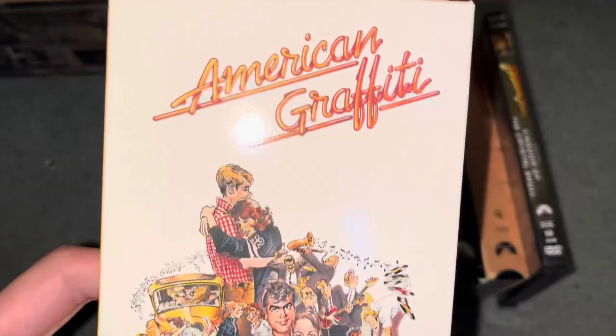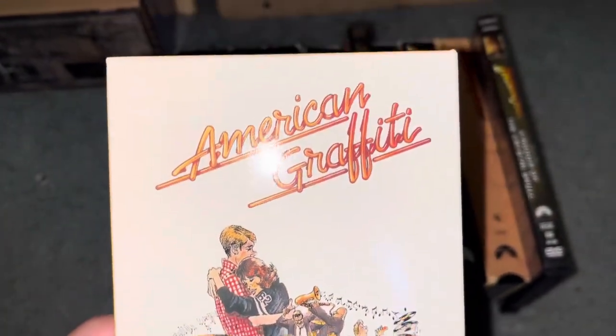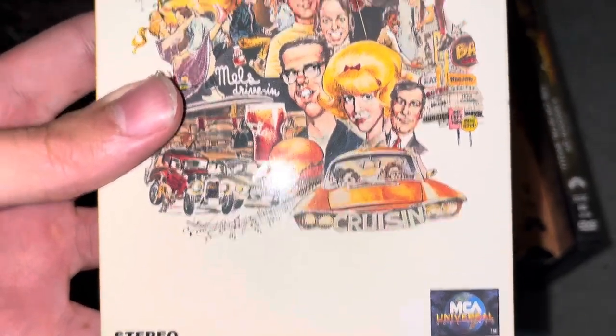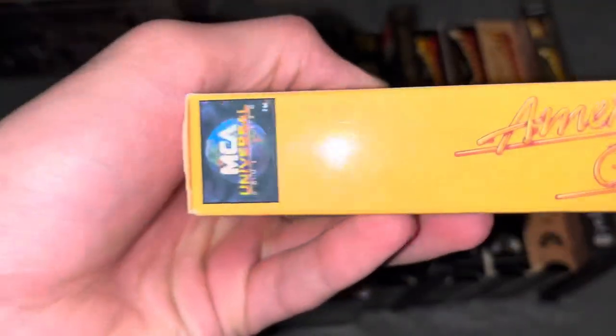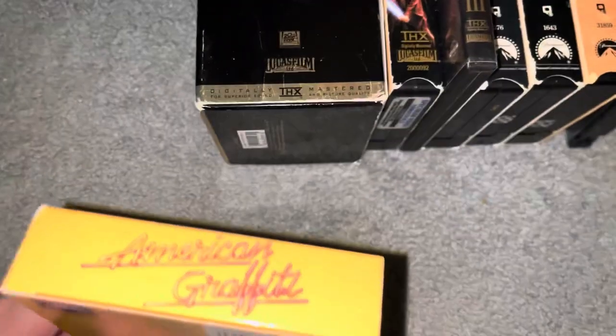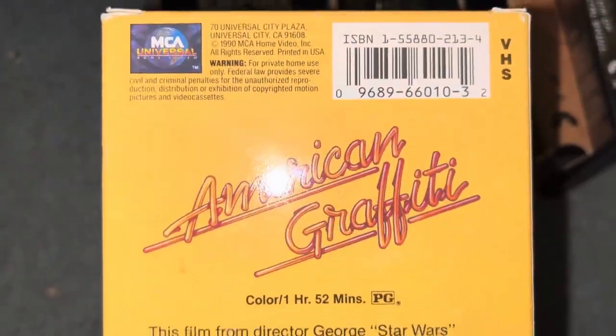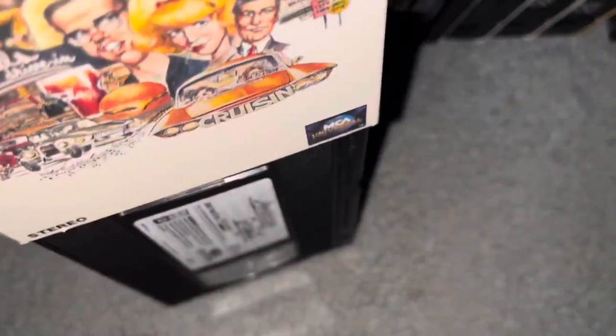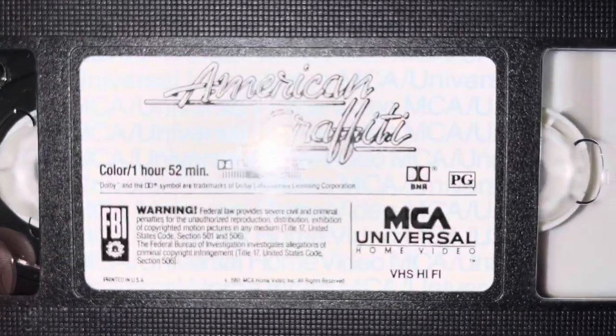First up we have American Graffiti. This is the only non-Star Wars and Indiana Jones film I have from them. This came before Star Wars and Indiana Jones — the film is from 1973. We got the label and no print date.